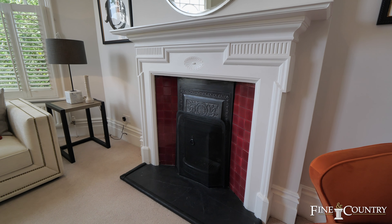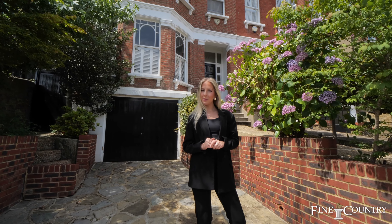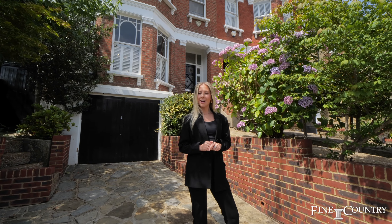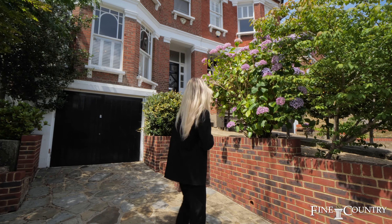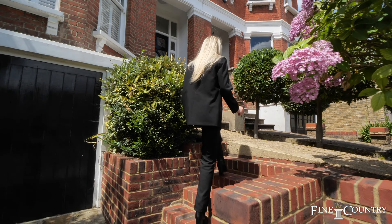The sun is shining here on Underhill Road and I'm proud to present this beautiful Victorian family home set in the highly desirable village of Dulwich. With four spacious bedrooms, original period features and a tiered garden, this property is the perfect balance between modern family living with the traditional feel.